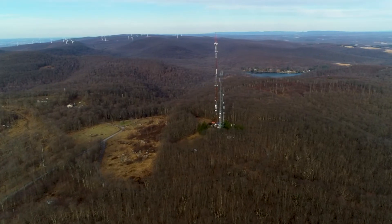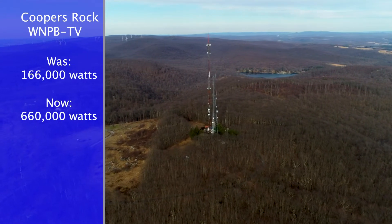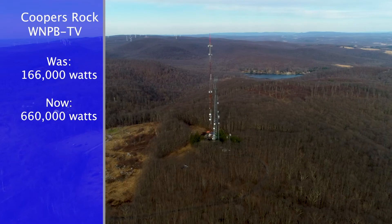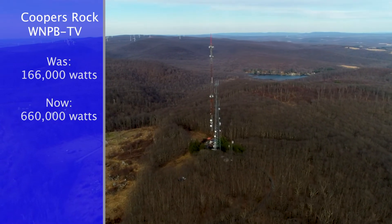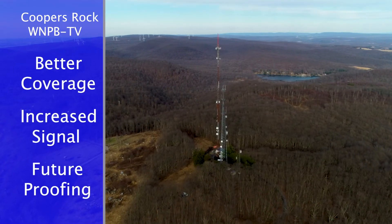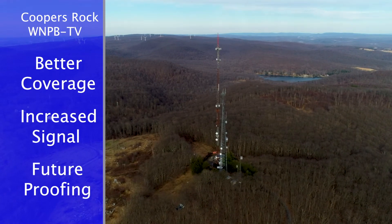You're going to have more signal. We took advantage of this time and we maximized our signal. We currently are at 166,000 watts. We have now maximized — we'll be radiating 660 kilowatts, plus we've added another 60 kilowatts in the vertical plane. Much better coverage, and it's setting the stage for the new data services that will be incorporated into all broadcast services in the next three to five years.